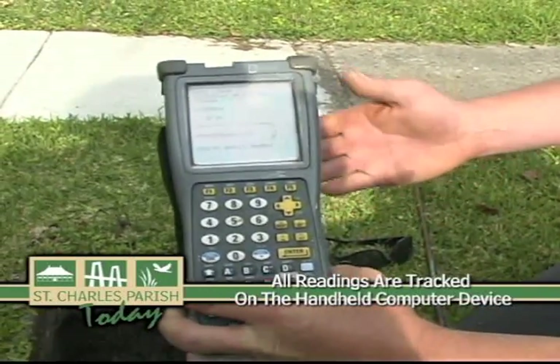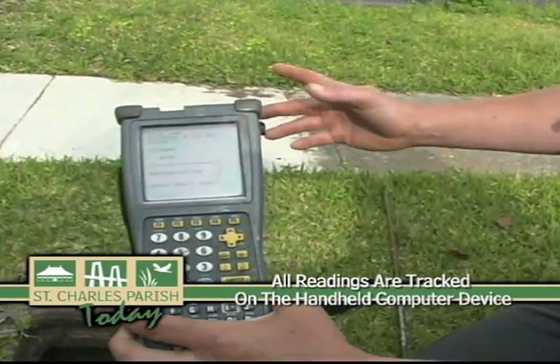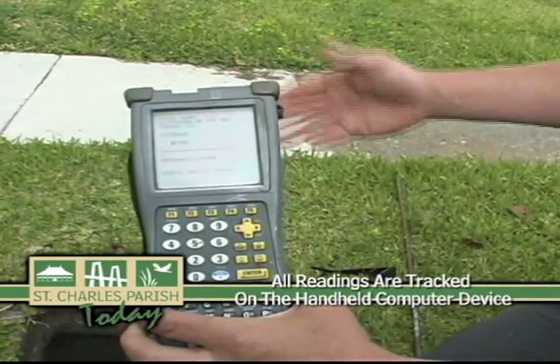The meter reader then enters the number into a computerized handheld device. At the end of the day, all the readings from the handheld device are transferred into the computer at the main office. They download all the readings into the computer, which has an average of what each household normally uses. So if the reading's higher than normal — either they have more people living there, a visiting leak, or something — that's why we have to double check it. If the consumption is high, the girls in the back office are going to send us a service order to check and make sure they have a leak. We do that just to help the public — it's a courtesy, and a lot of people aren't aware that they have problems.